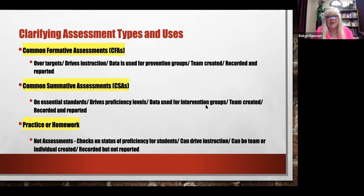The common formative assessments are over specific targets. They drive instruction — they let teachers know what to do next and where to go with students. The data gained from common formative assessments is used for prevention groups at tier one. Any group formed from CFA data would be a tier one group — we call those prevention. Common formative assessments are team created and they are recorded and reported, meaning recorded in your grading system and reported on a report card.